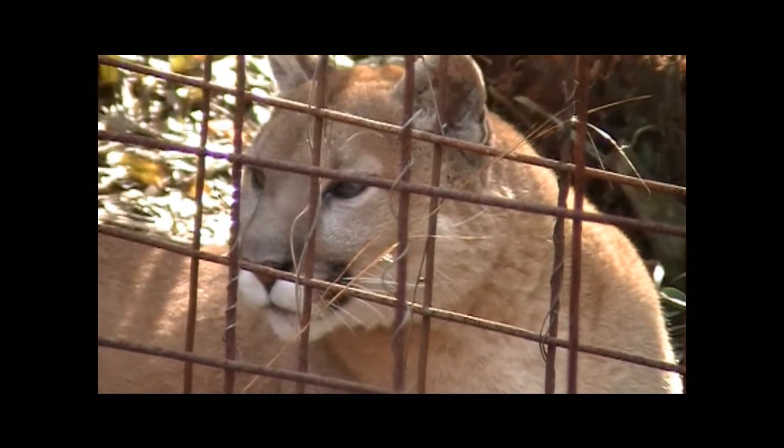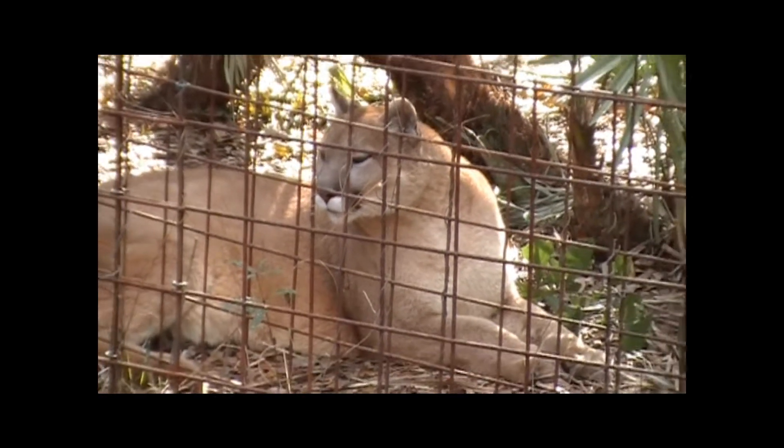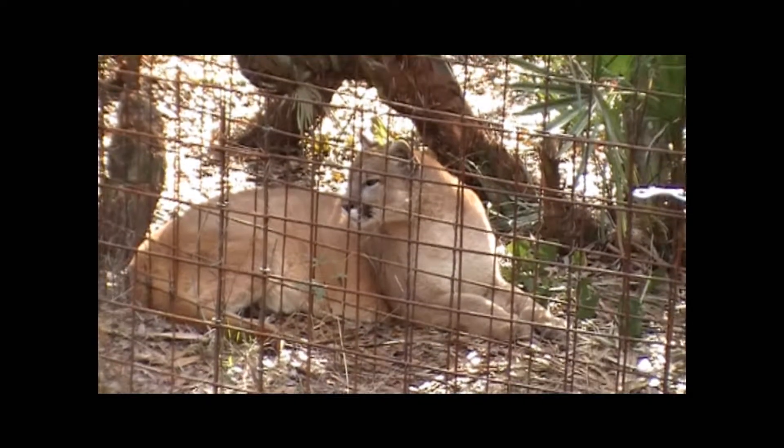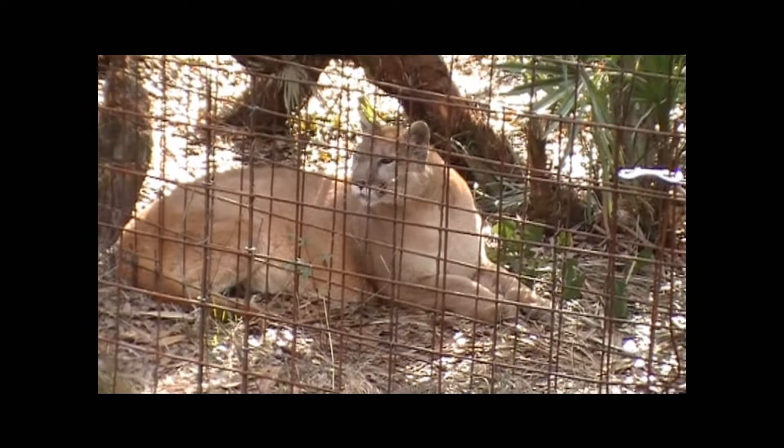They will meow and purr just like your house cats. But they'll also — she kind of chirps a little bit. It's a high-pitched... Narla! I think she's a little bit shy.